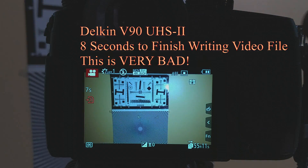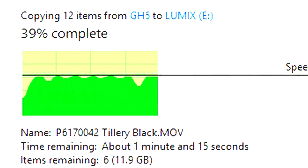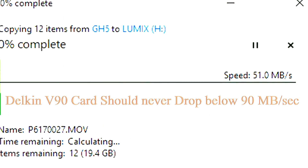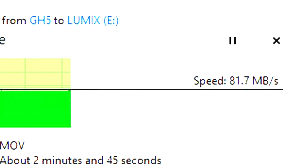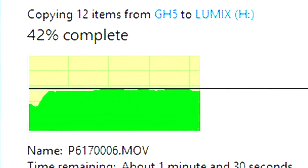However, I have a V90-rated Delkin UHS-II card that has a specific issue with closing out the current 4K at 60 frames per second video files that the GH5 can shoot. All of the UHS-II cards that I have exhibit a ramping effect when they first start writing to the card over USB. This may or may not be related to the long write times I've seen with the GH5. The only card that has never exhibited any write issues is the SanDisk 95 megabyte per second UHS-I card. It is rock-solid and always maintains at least 80 megabytes per second when being written to over USB, and never experiences the ramping effect at all.